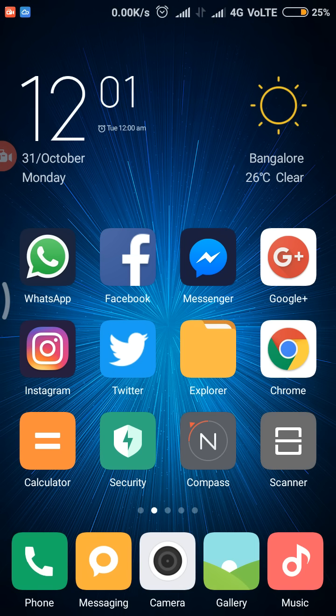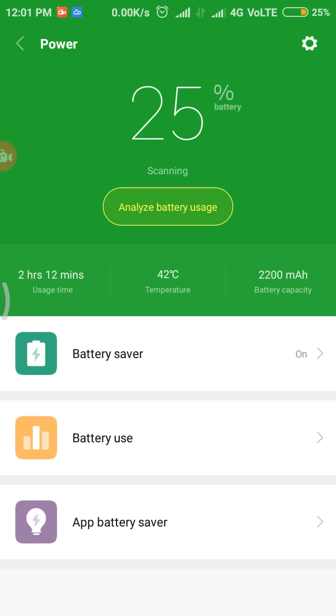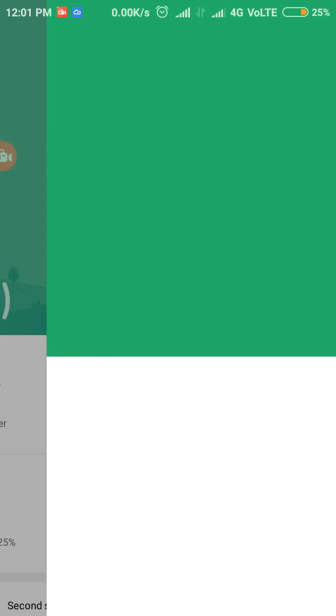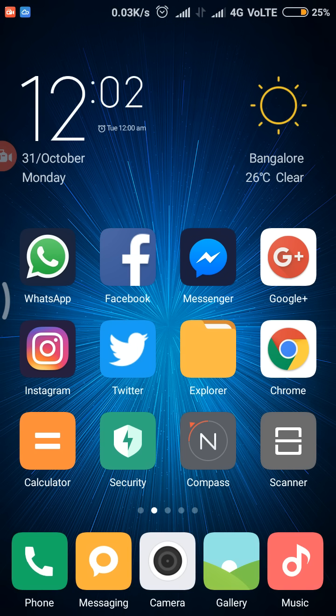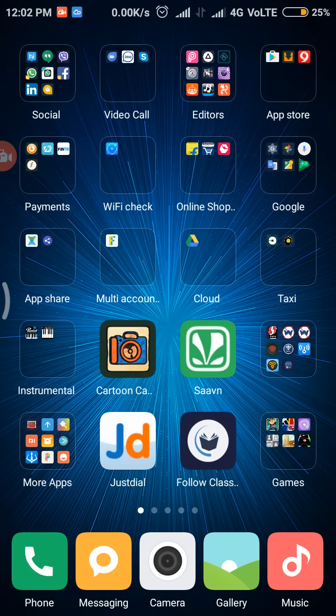Another hidden feature of MIUI 8 is updated antivirus definitions. When you go to the Virus Scan settings, you can see the definitions are extracted from Avast. Virus definitions are a list of virus names — if any virus code or name matches these definitions, the virus or infected file will be deleted or removed.